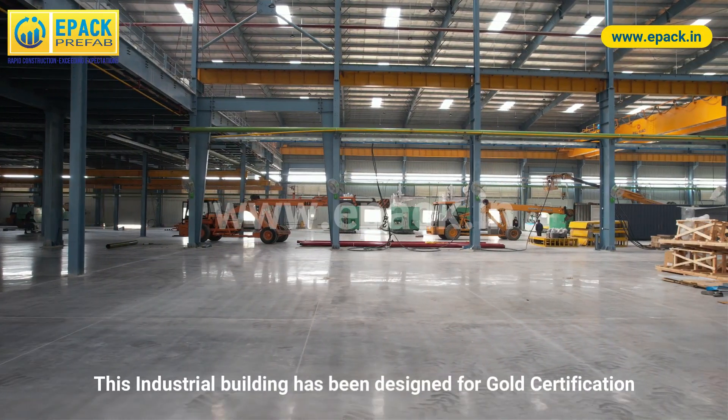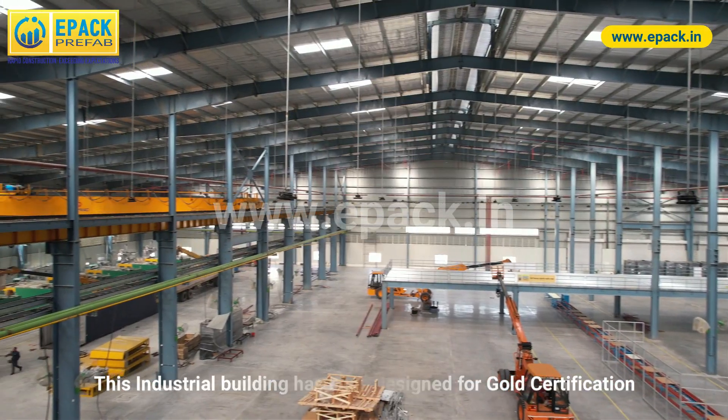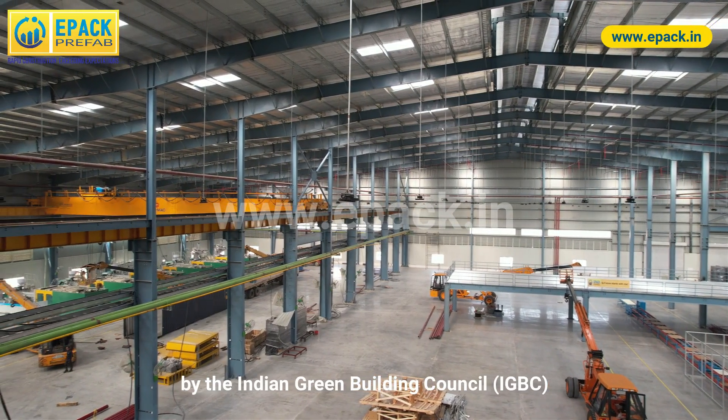This industrial building has been designed for Gold certification by the Indian Green Building Council.